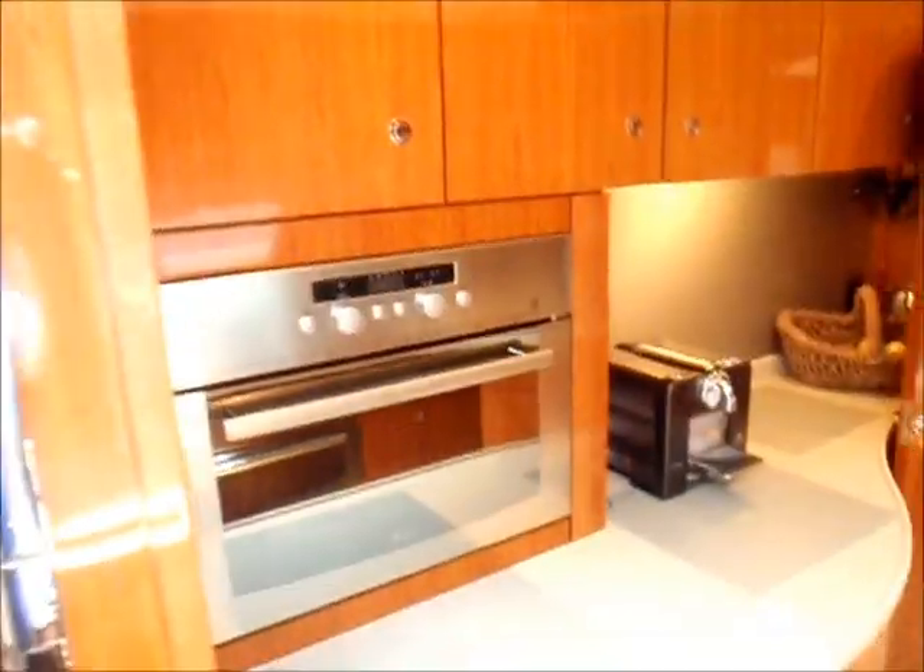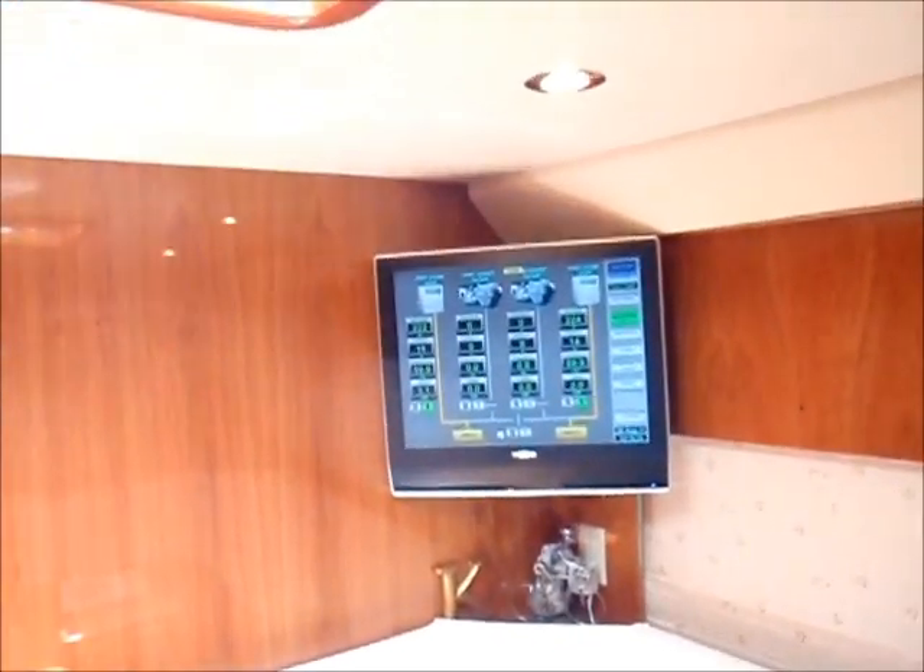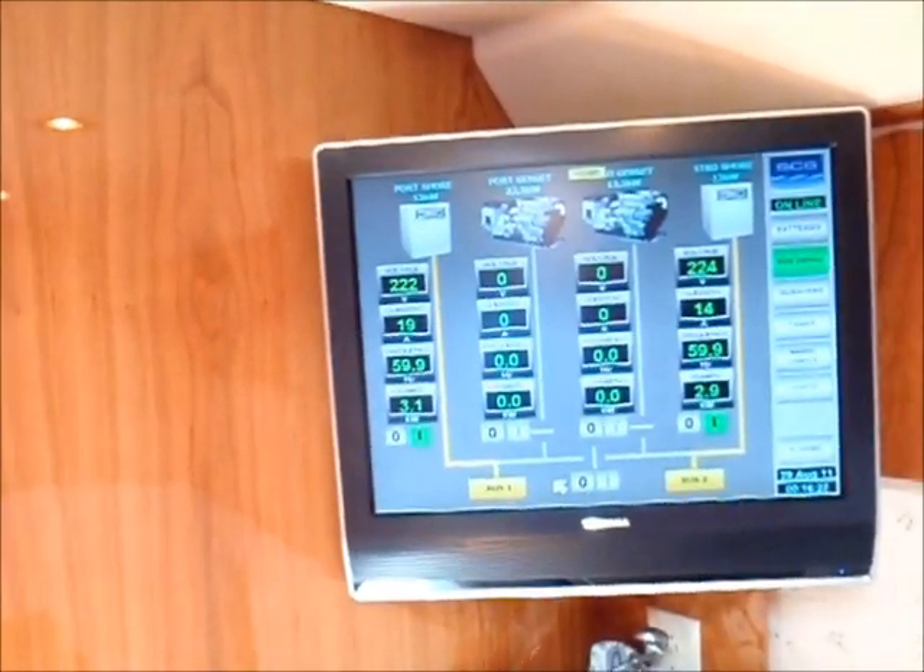Moving forward to the galley area — four fridge and freezers, third phase, food prep area. Crew cabin with berth, crew settee, vessel systems display, fore storage area, another crew cabin and storage, crew head and shower, second crew head and shower.